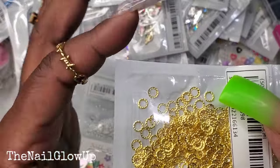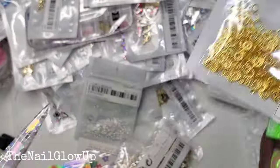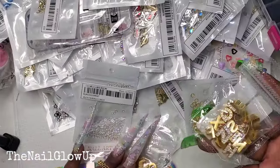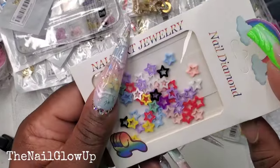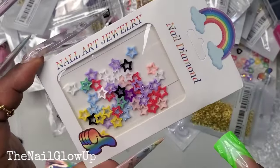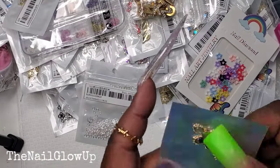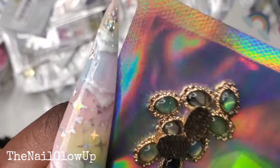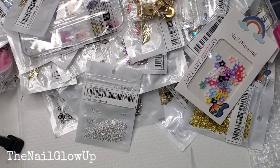Here go some of the gold open circles — love those. Here go some colorful star pieces — love these. And the heart word charms — I'm excited to use those whenever I do.